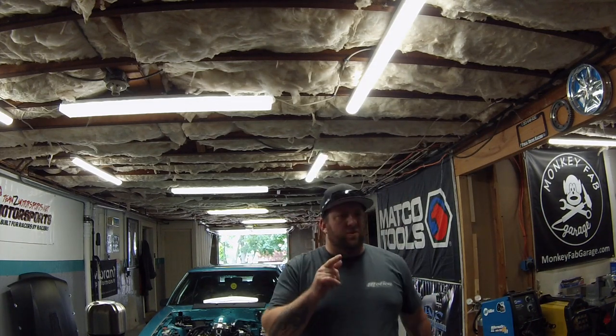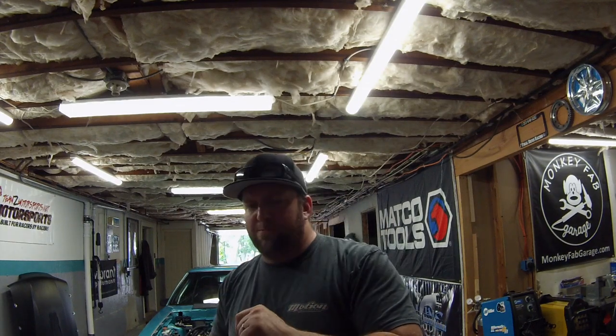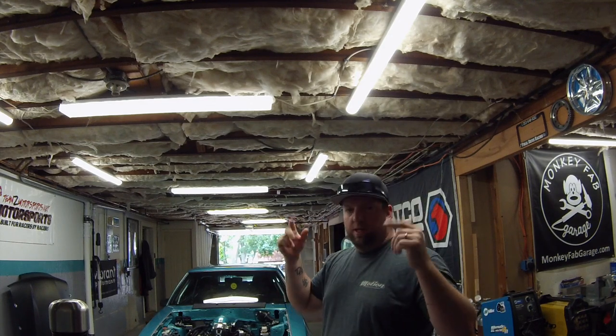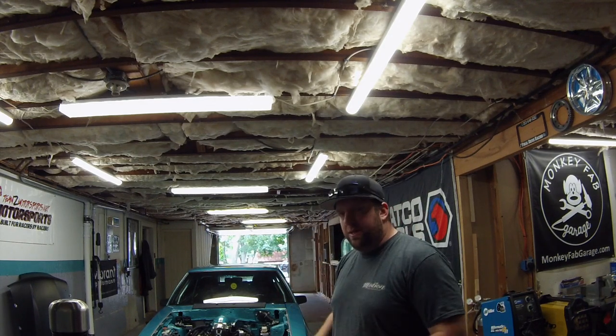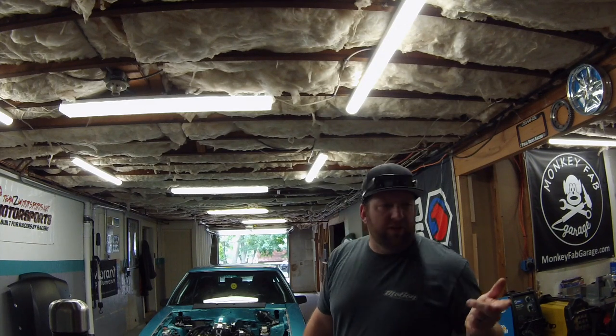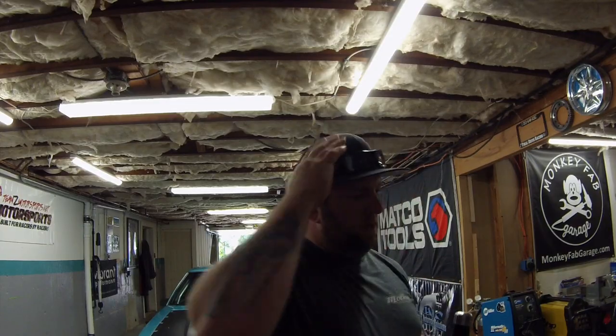The only thing I do have to do is put lights over the plate so they can't harass me on that. Someone sent me a picture of a company that makes bolts with LEDs under them — you replace the factory license plate bolts with those and they shine down on the plate. I'm probably gonna get those just because it'll make life easier.